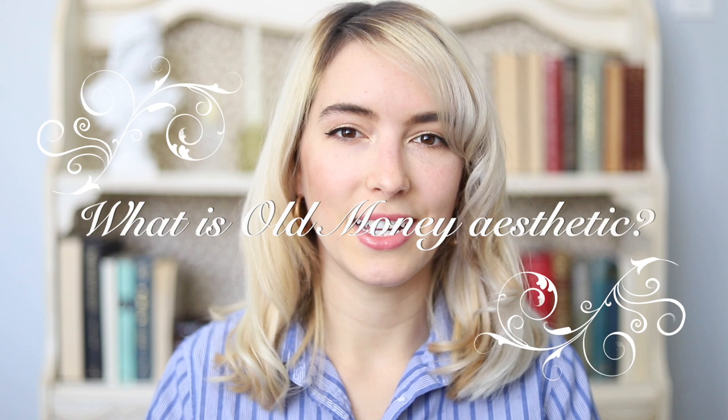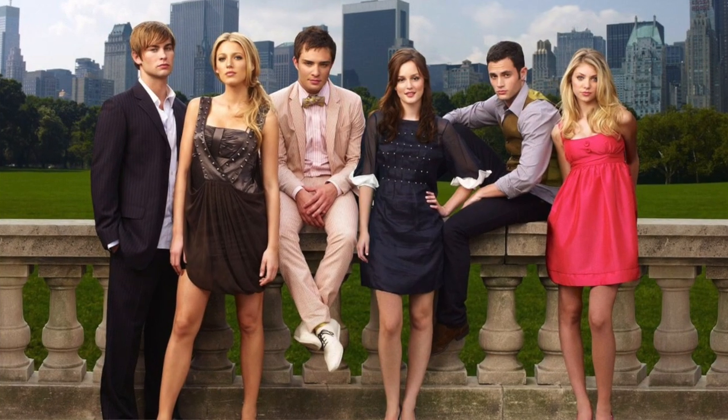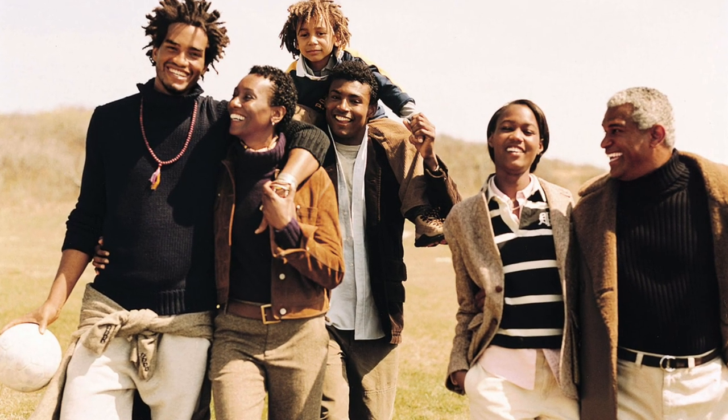What is the Old Money Aesthetic exactly? It's based around a wealthy classic style, referring to people that have inherited their money through their family and how those people dress. When I think of Old Money, I think of the Royal Family and Gossip Girl. Some people might also think of polo ads, Ralph Lauren ads, J. Crew from the 90s and early 2000s — representing a social class that could be Old Money. This style is very preppy and stands the test of time; you wouldn't be able to pinpoint exactly when a photo was taken because that style has been around for so long.